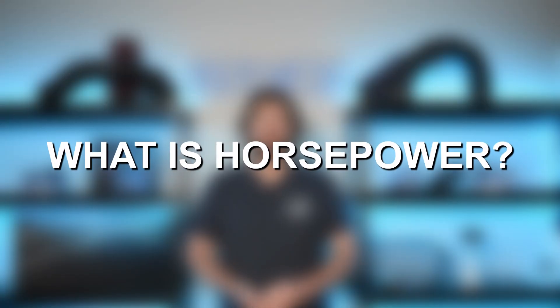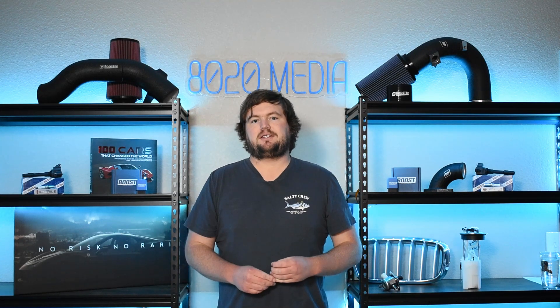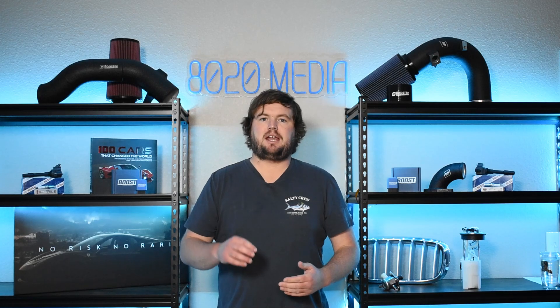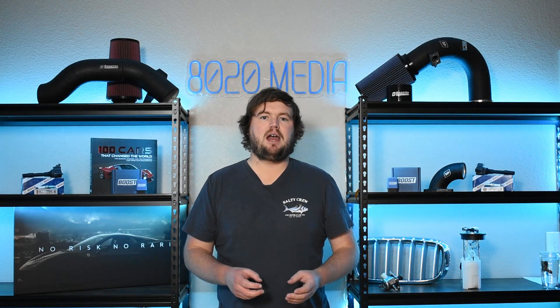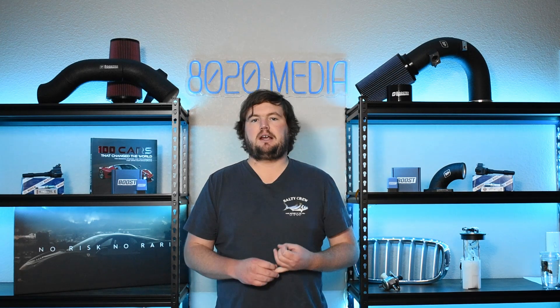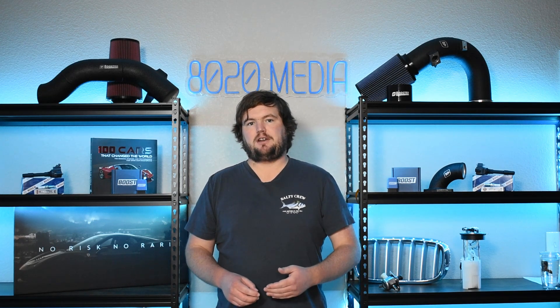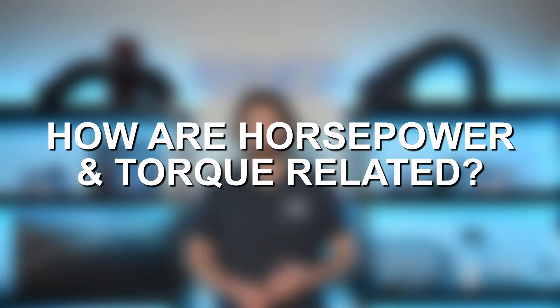Moving on: what is horsepower? Horsepower is simply a unit of measure for power — specifically, it is the rate at which work is done. This takes things a step further from torque, which is the ability to do work. Unlike torque, which just captures that rotational force, horsepower also adds a time component. Here in the US we refer to it as horsepower, or HP. The international system uses kilowatts, or kW for short.